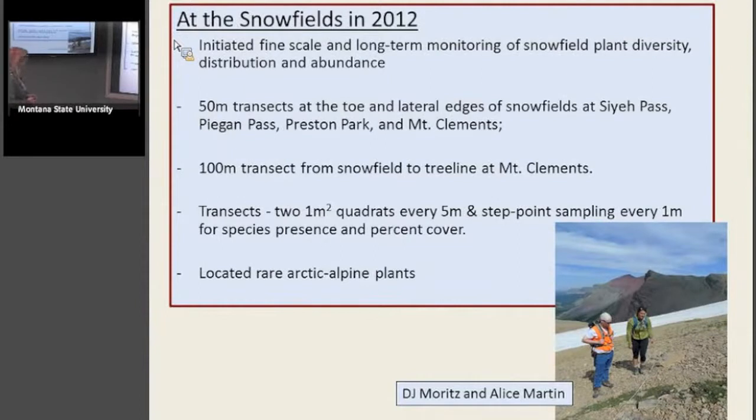What did we do at the snowfields in 2012? We started a fine-scale study — and hopefully what will be long-term monitoring — of snowfield plant diversity, distribution, and abundance. We set up matched or paired transects at the toe and lateral edges of snowfields at Saillet Pass, Feegon Pass, and Logan Pass.